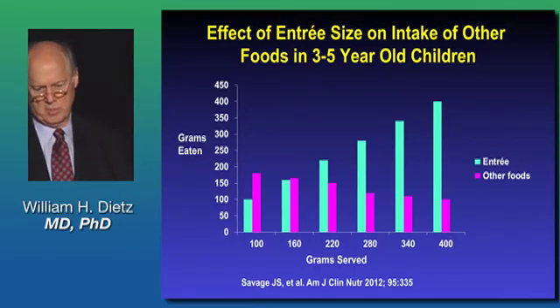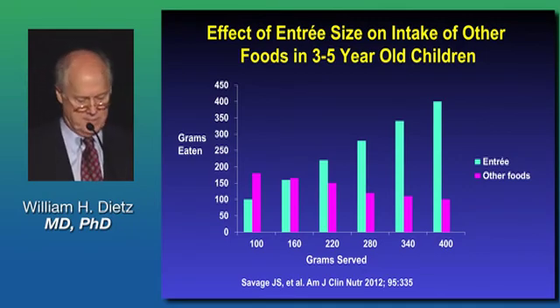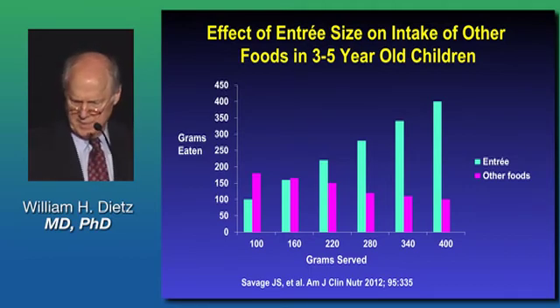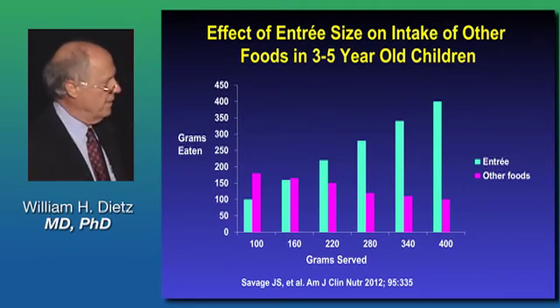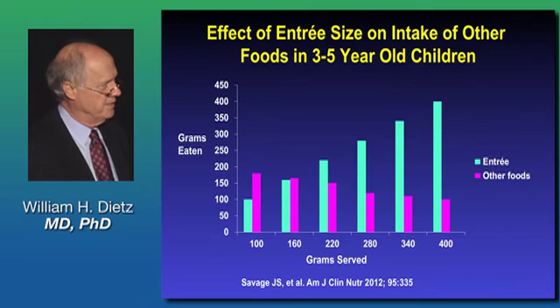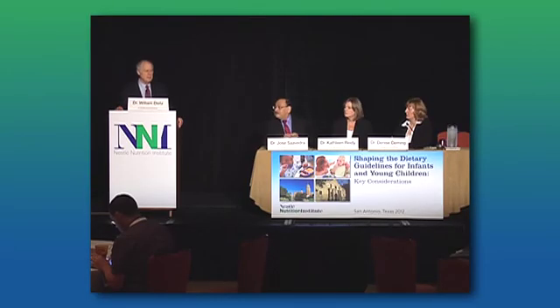This shows some of the relevant data, particularly around entree size and portion size. In this study, which came from Leanne's group, the children were fed macaroni and cheese as an entree course, and then their intake of other foods was assessed as the size of the entree increased. As you think about dietary guidelines for zero to two year olds, I think we'd all be interested in what we've missed.